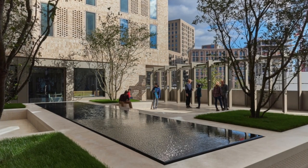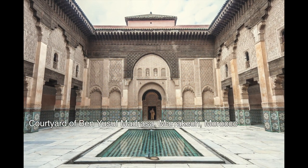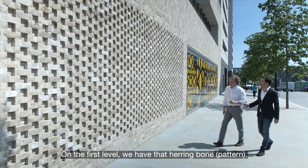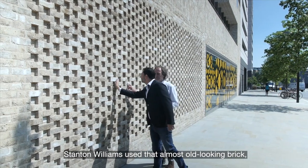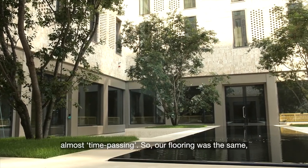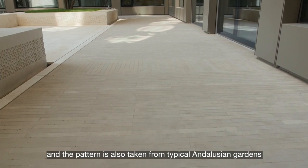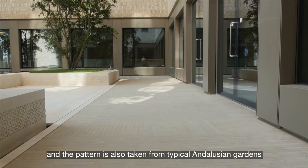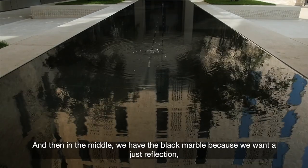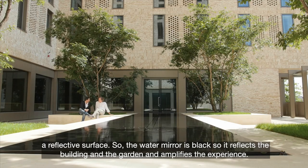We did a lot of research on what was traditionally used in Andalusian and Moroccan gardens and how we could make them work here. On the first level, Stanton Williams used that old, almost aged-looking brick — a very nice quality to have in a new building, almost as if time has passed. Our flooring followed the same principle — not the same brick, but a stone that is aged, with a pattern taken from typical Andalusian gardens. In the centre we have beige limestone, and in the middle a black marble, because we wanted a reflective surface — the water mirror is black so that it reflects the building and the garden and amplifies the experience.